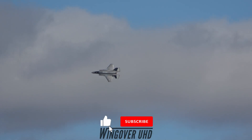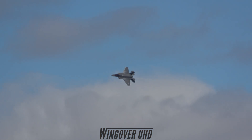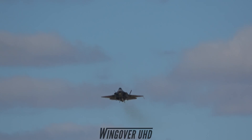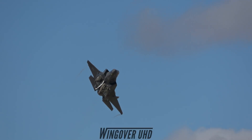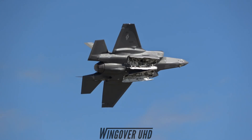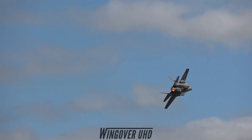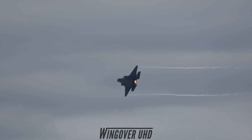The F-35 has a superior advantage in combat due to the adversary's reduced ability to detect the jet through the use of stealth technology. If you don't remain covert, you must maintain a low profile by carrying missiles and bombs internally. With an internal payload capacity of over 6,000 pounds, the F-35A is the most lethal multi-role fighter jet in the world.